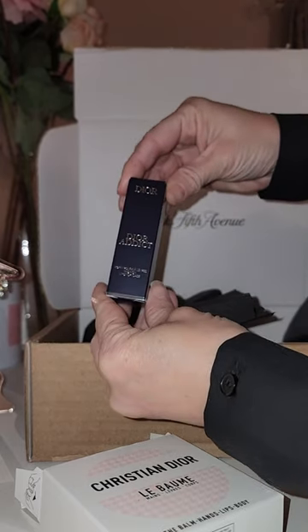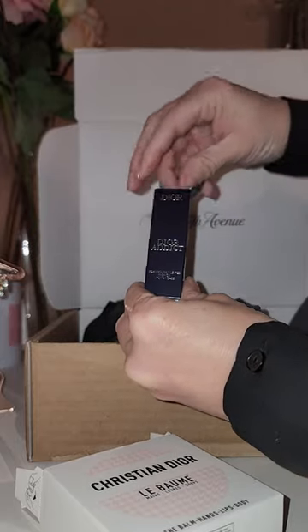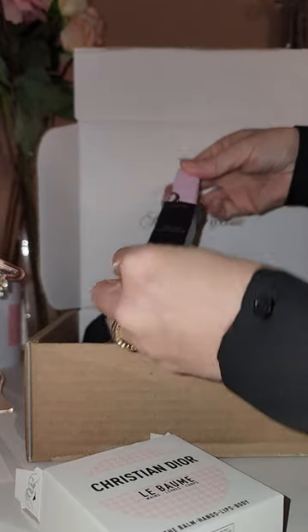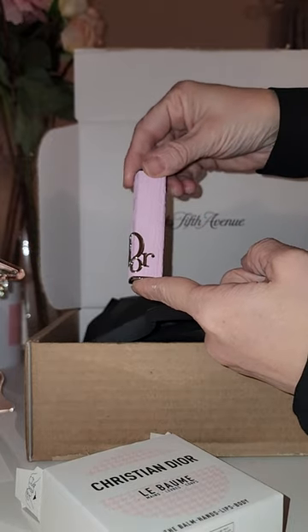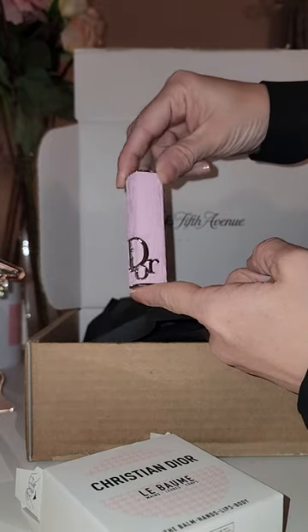You guys know I had to get one of the new lipstick cases, and it'll be no surprise but I went for the pink Dior. So cute. Let me grab a lipstick and pop that in so you can see it all together.